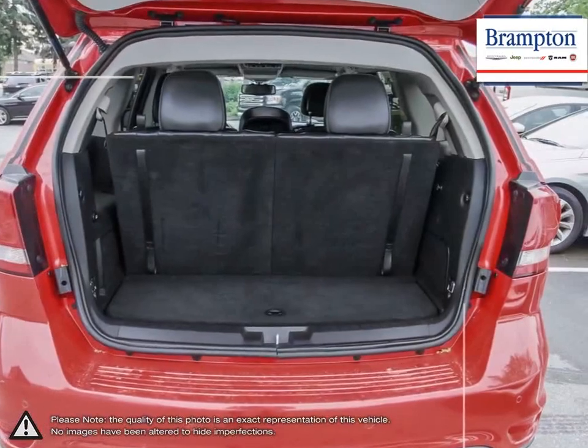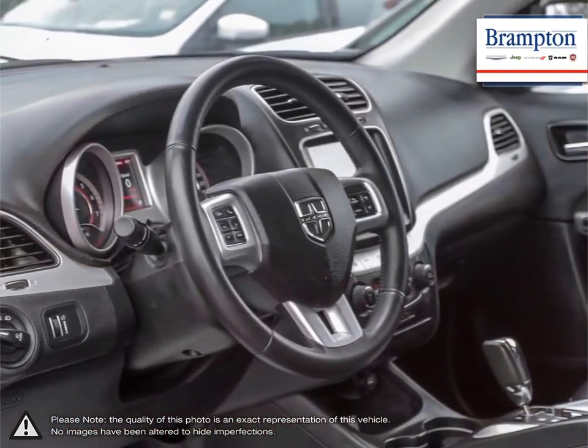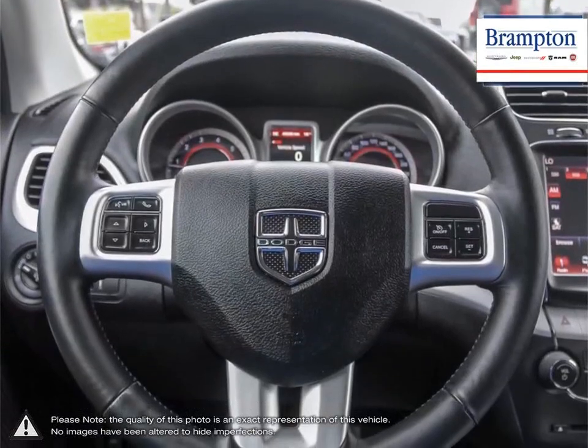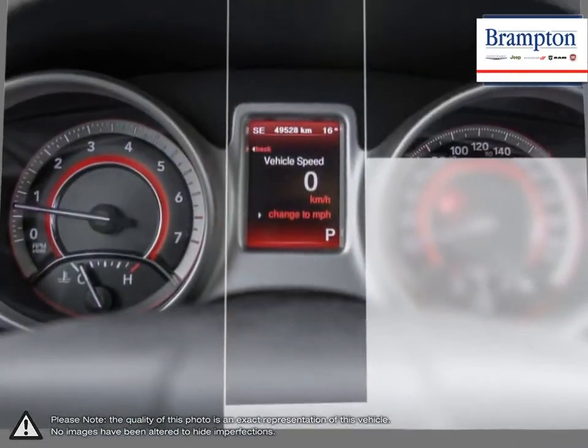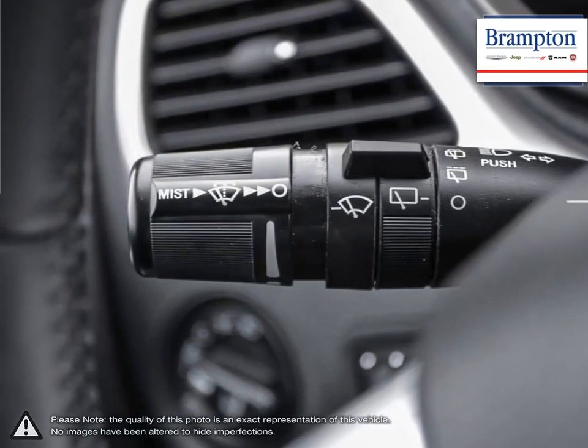Welcome to Brampton Chrysler. Thanks to a large selection of new and used vehicles from Chrysler, Jeep, Dodge, Ram, and Fiat, Brampton Chrysler is confident we can find the perfect vehicle that's right for you. Brampton Chrysler is also part of the Raffi Auto Group, representing 23 different brands and serving all of the GTA and Ontario.